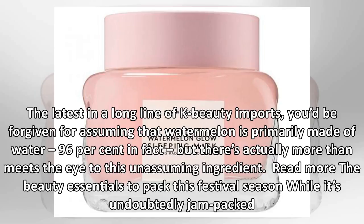The latest in a long line of K-beauty imports, you'd be forgiven for assuming that watermelon is primarily made of water — 96% in fact — but there's actually more than meets the eye to this unassuming ingredient.